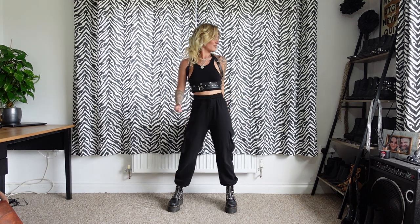And then the final outfit of today's video, number seven: I'm wearing my Pull&Bear crop vest, my Wolf and Tan harness, my Zara cargo joggers, and my 10 eyelet Sinclair Doc Martens.